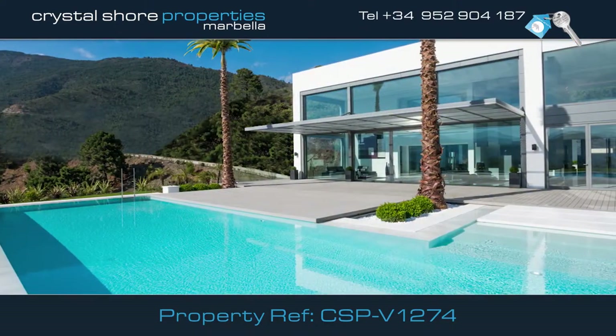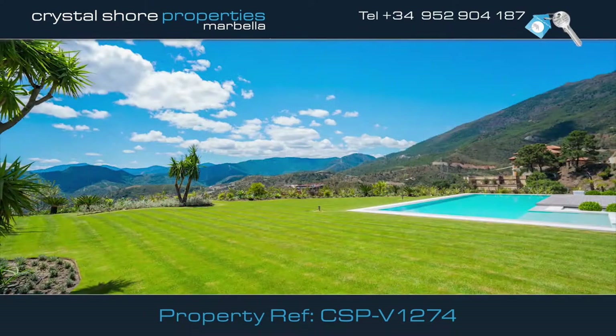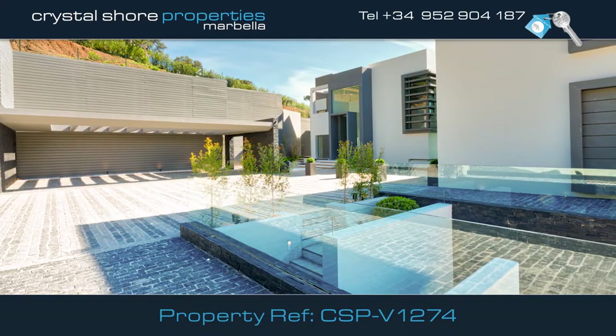The villa has a large outside pool, set in extensive gardens, and has an innovative water feature.